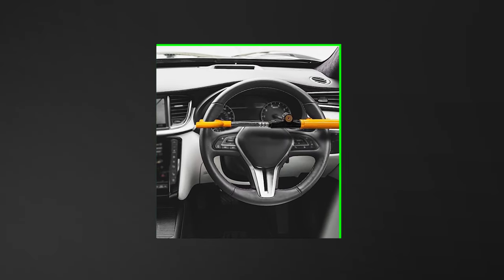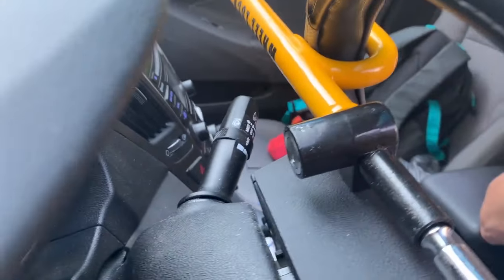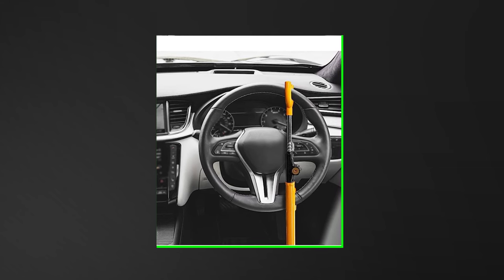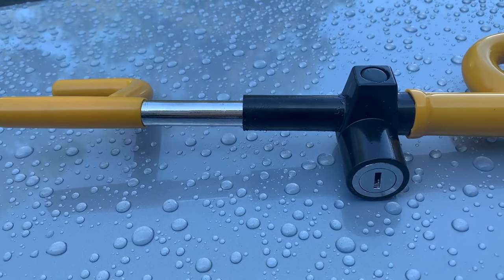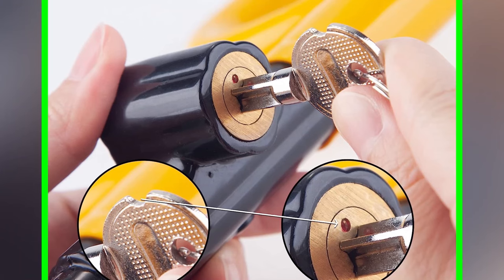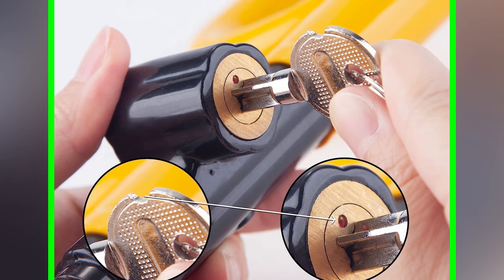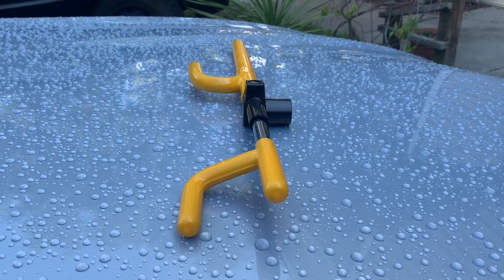To use the Cartman Vehicle Steering Wheel Lock, simply insert the key and turn it clockwise to unlock. Extend the lock, loop the hook around your steering wheel, place the other end around the brake pedal, and push it tight. Lock by turning the key counter-clockwise and remove it. For added security, store the key safely, avoid driving with the lock on, and consider using it alongside other security measures in high-theft areas.